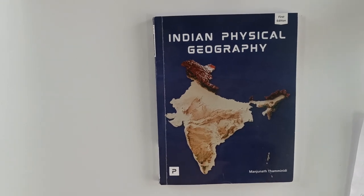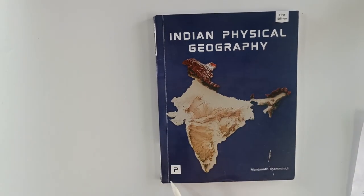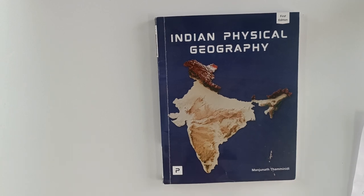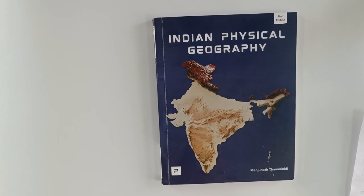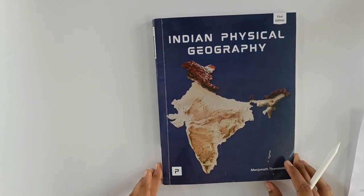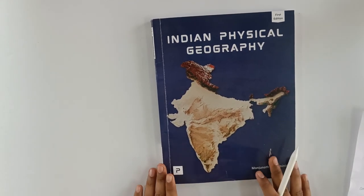Hello friends, this is the Indian Physical Geography book by PMF IAS. The author is Manjunath sir. Before this, they have already released two books — one on Physical Geography and other on Environment — and both are really one-stop solutions. Let's review it.